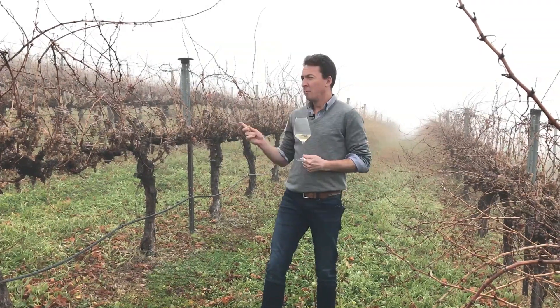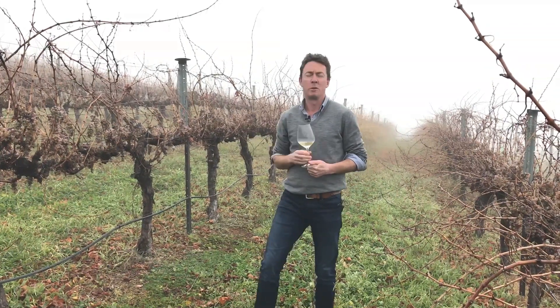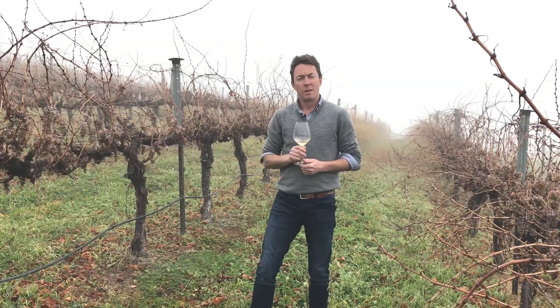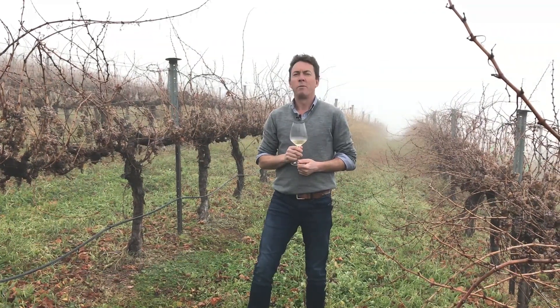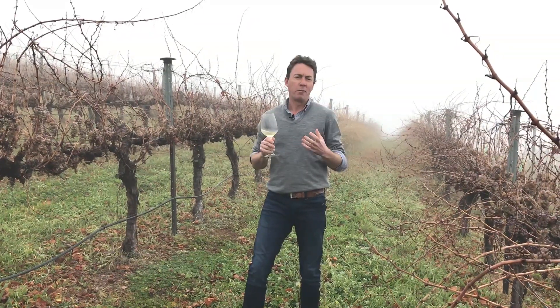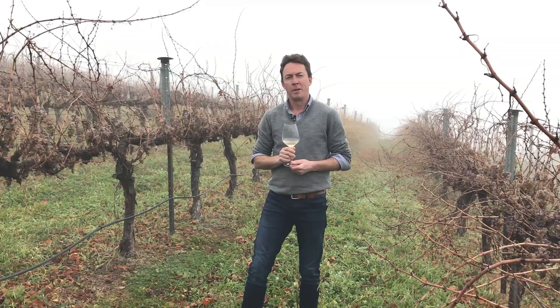Today we're up here in Dini's Block, standing amongst the Chardonnay, and you can see none of it was picked. We weren't able to use any of our fruit this year. Nonetheless, this has become a really delicious wine and we're very happy with what it's looking like.